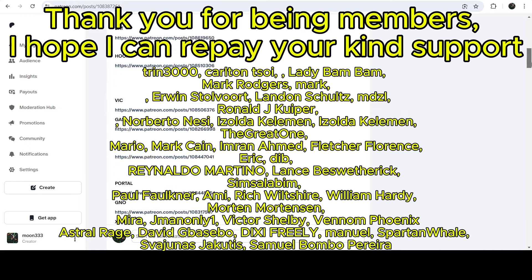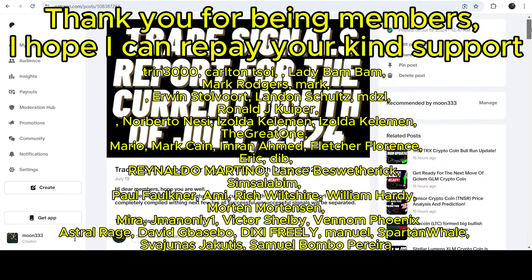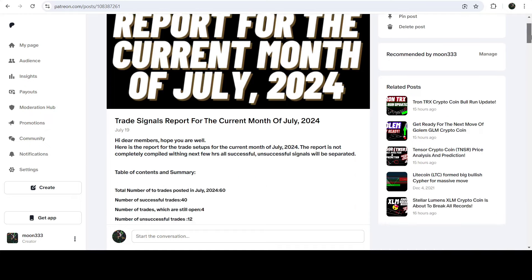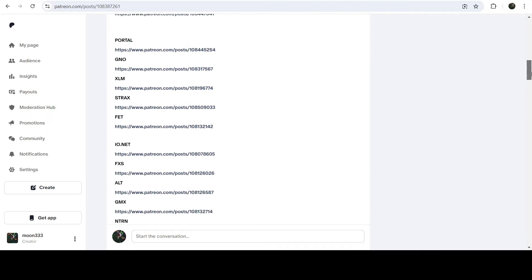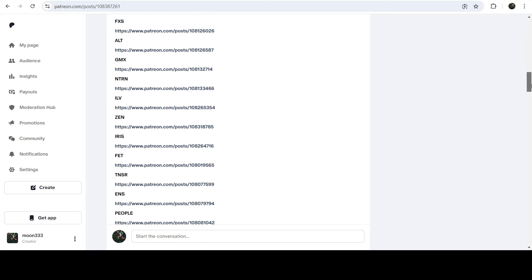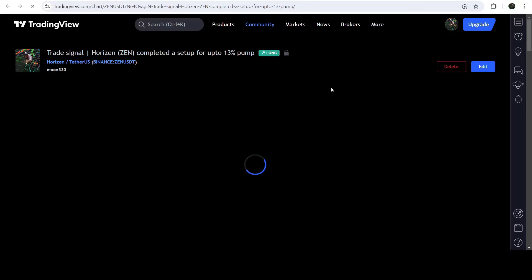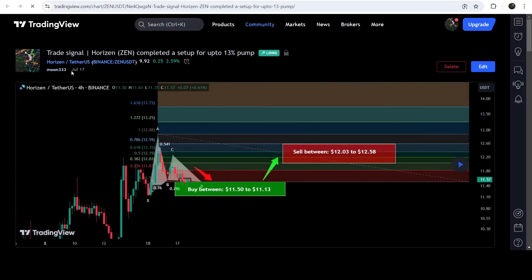If you would like to see how many trading signals work, I've shared the link for the trading signal report for the current month of July 2024 in the video's description. You just need to open that report, and if you'd like to check or verify any trading signal, just click on the link for the trade setup and it will take you to the TradingView chart.